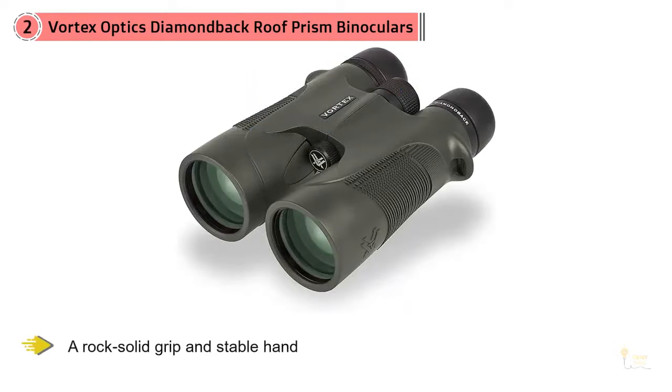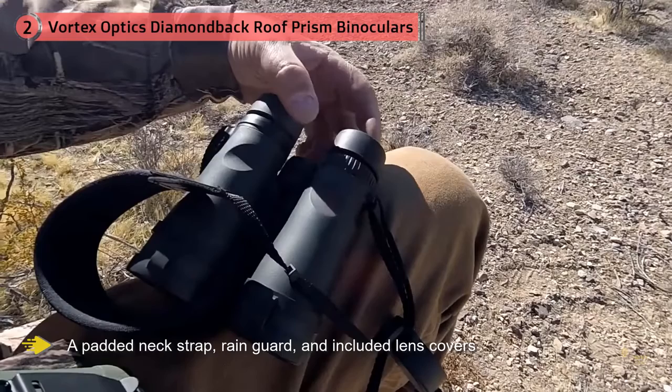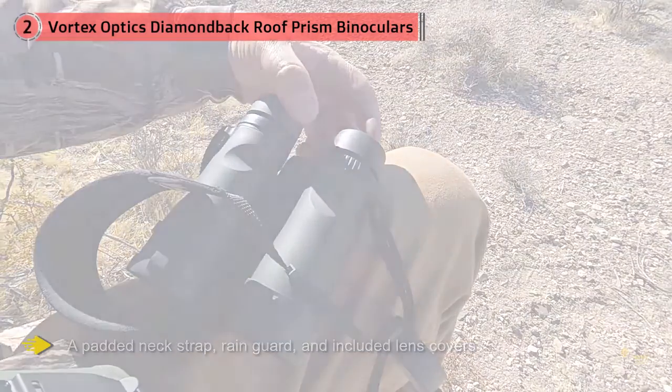These are a good choice for someone with a rock-solid grip and a stable hand. With a padded neck strap, rain guard, and included lens covers, they're ready to be used in rough field conditions right out of the box.